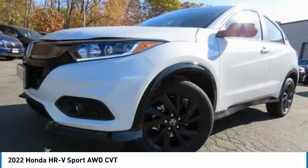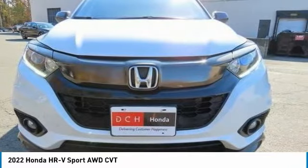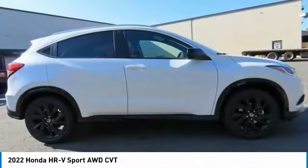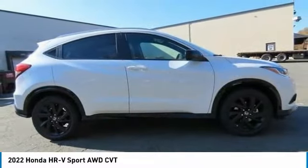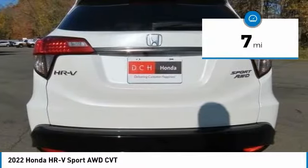The 2022 Honda HR-V has a good-looking exterior with a clean design. It comes with a well-tuned suspension and a handsome and flexible interior with tons of options to choose from. This vehicle has less than 100 miles.